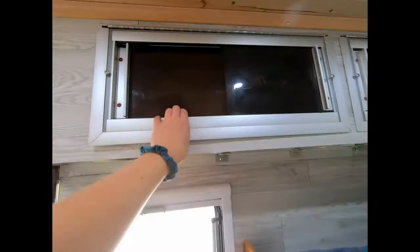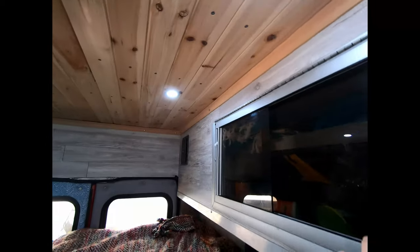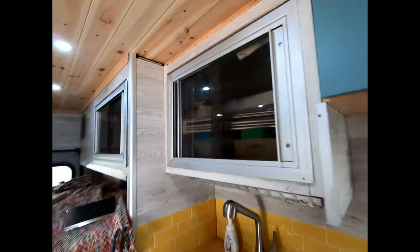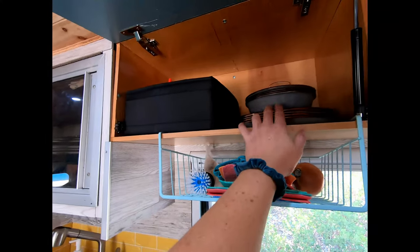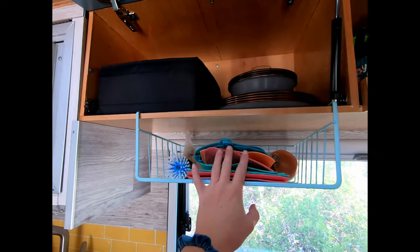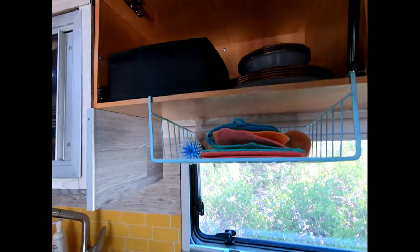For these upper rear cabinets, we decided to just repurpose the existing cabinets and their cabinet faces from the ambulance. They are super sturdy and easy to operate. Over here we have our custom-made cabinet. Some nice dinnerware by Bare Bones Living, cups and mugs, reusable paper towels, and a little fruit and veggie basket.